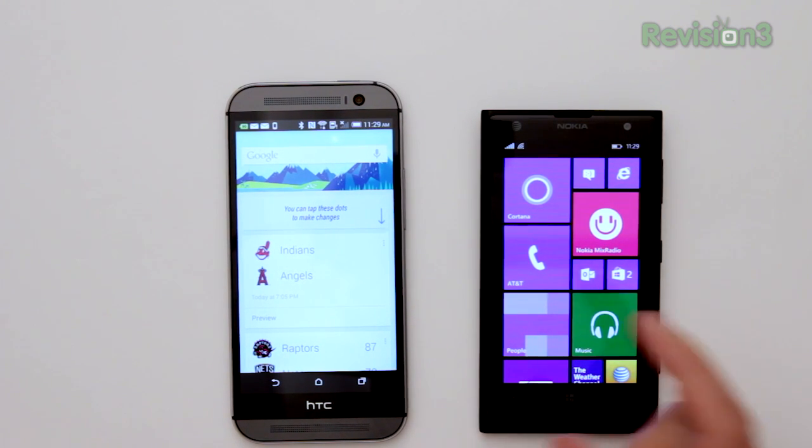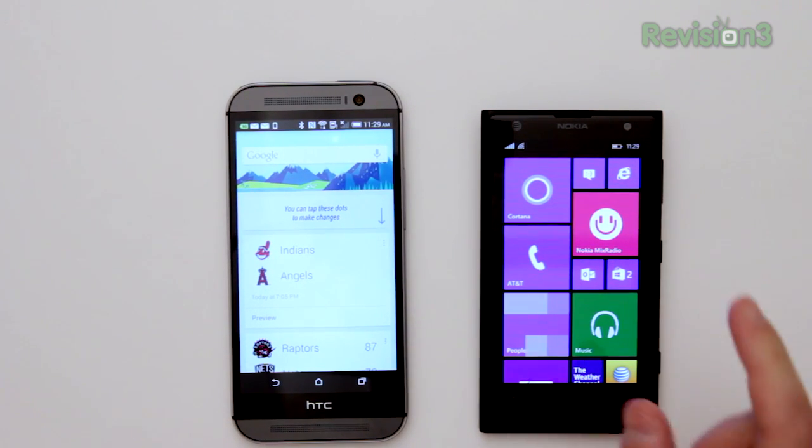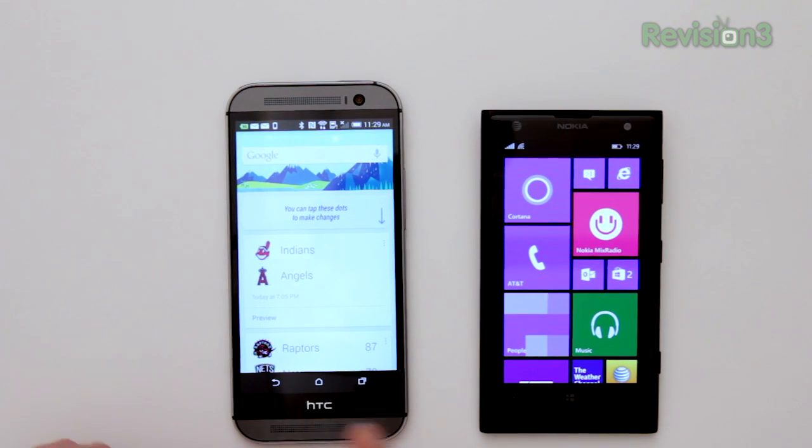The usual caveats here are going to apply. Cortana is still very clearly in beta and beyond that it's running on a beta OS in Windows Phone 8.1, so take that for what you will. On the left we've got Google Now running on an AT&T version of the HTC One M8. I'm going to ask exactly the same questions that I did when I compared Siri versus Cortana, so you can see how both would compare.